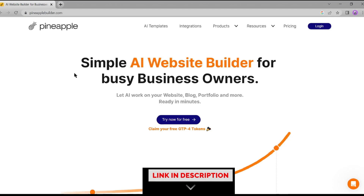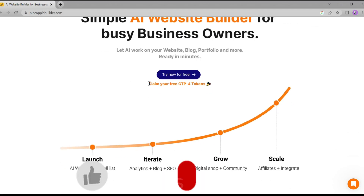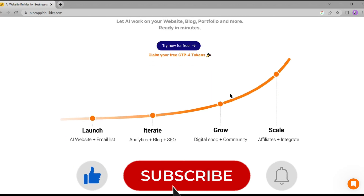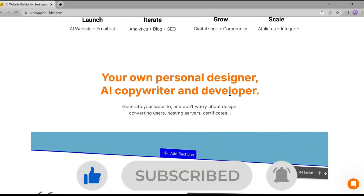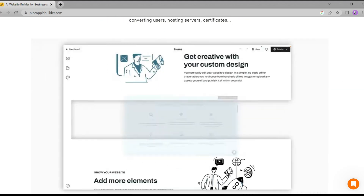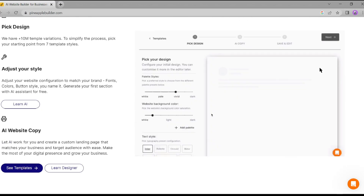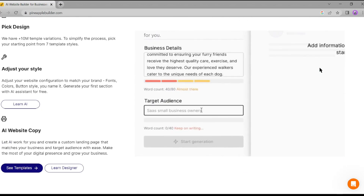This is Pineapple AI website builder. You can use ChatGPT-4 for free with Pineapple AI. It provides an AI copywriter, so you don't need to hire a copywriter or content writer for your website. Pineapple AI has a vast website template library — just pick one, adjust your style, copyright your content, and boom, your website is ready.